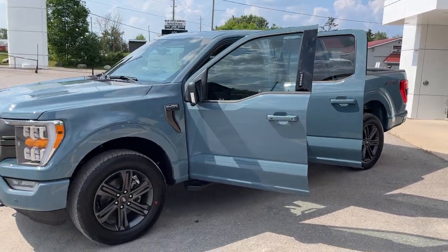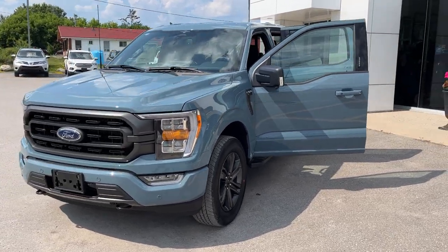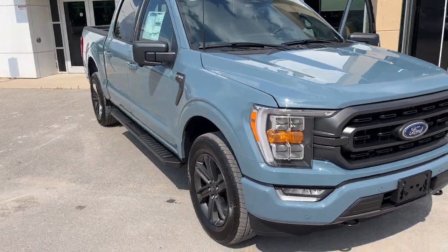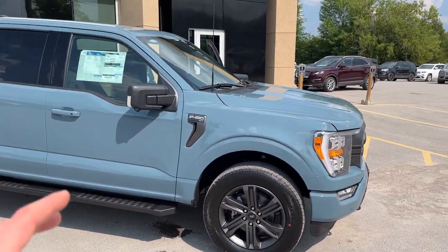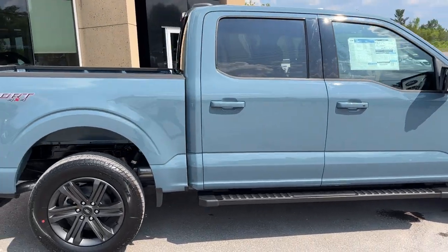2023 Ford F-150 XLT 302A. This one is in the Area 51 color and you do have the XLT sport package, so you get those color match bumpers and door handles. You're rolling on 20-inch six-spoke dark gray aluminum alloy wheels with Hankook all-terrain tires, and this one is powered by the 5.0-liter V8 engine paired with a 10-speed automatic transmission.